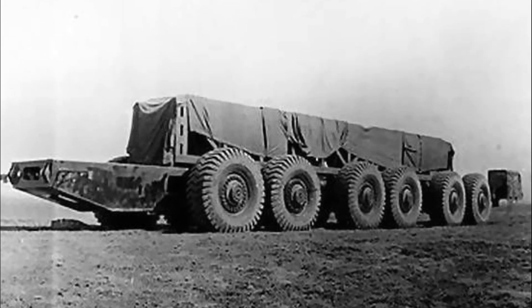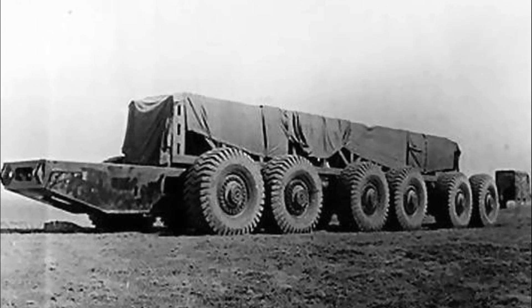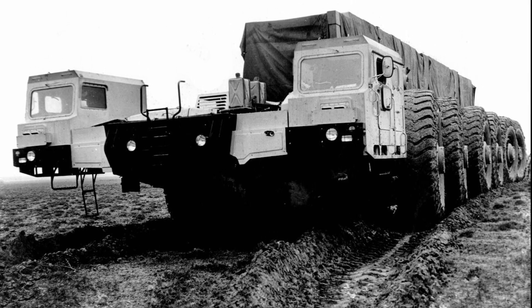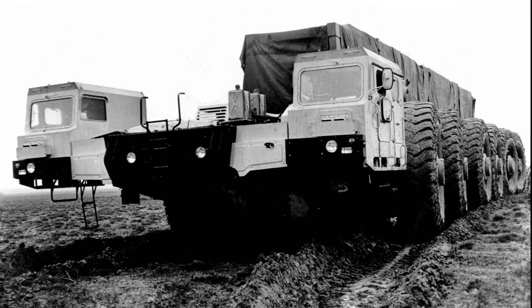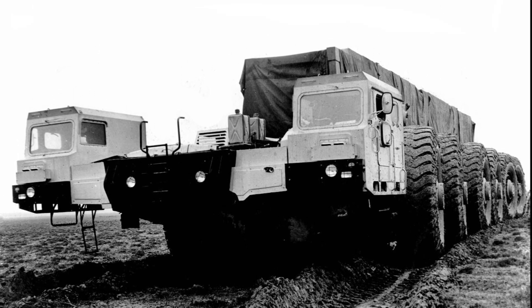The main flaw was a lot of pressure on the ground — up to 60 tons per axle. For this reason, the machine showed low off-road capability, as well as poor handling and low speed. The project was decided to be cancelled.